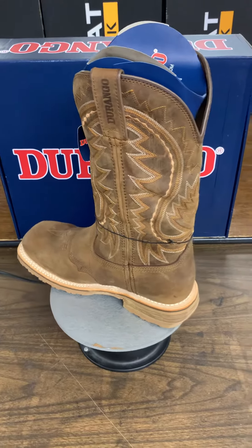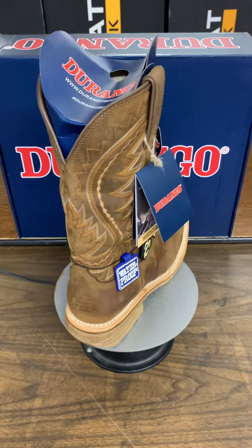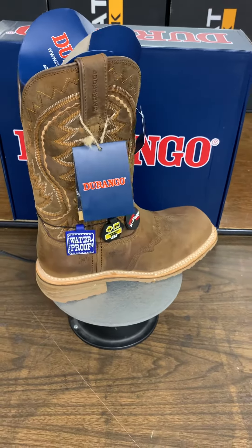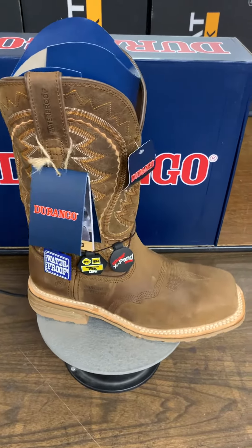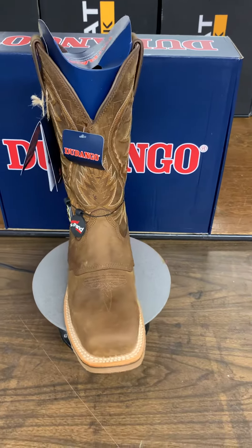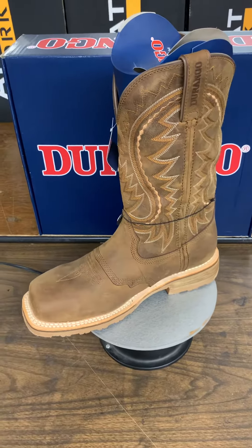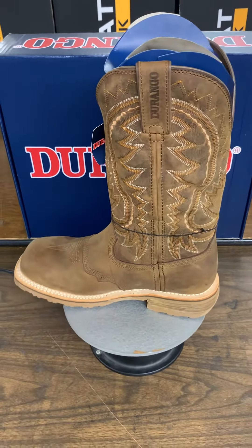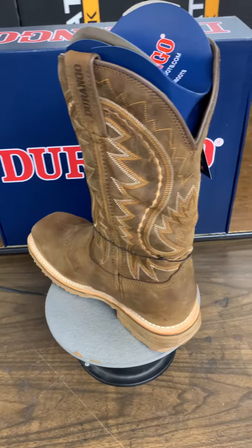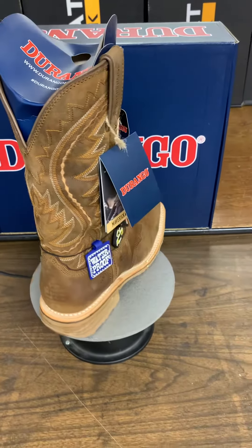It has the expandable system in it, so it's easy to get into because the side seam has an expansion in it, so it stretches out when you put your foot in. It also has an eight-layer comfort system. It's distressed leather, low-heel, square-toe, and the style number is DDB0297.